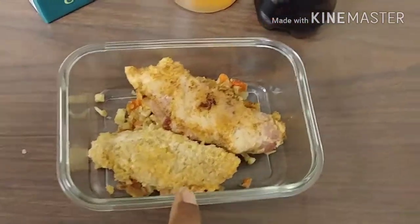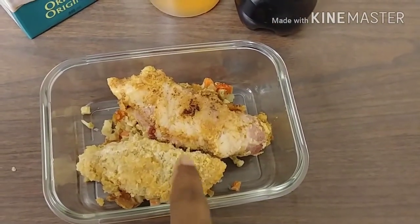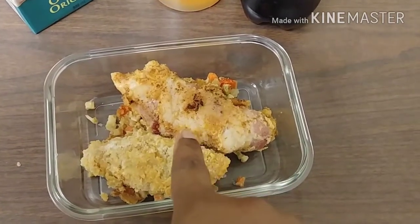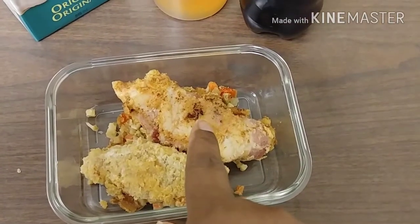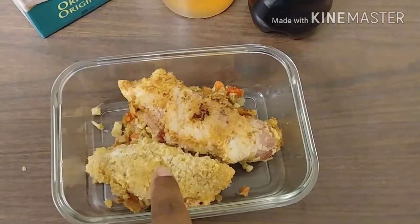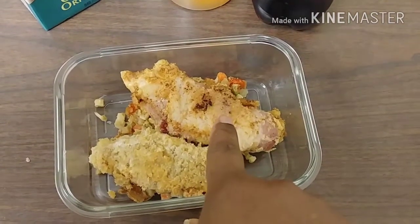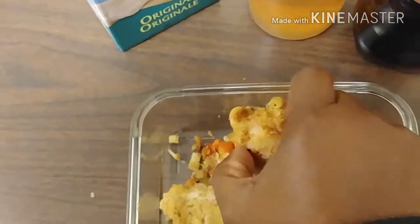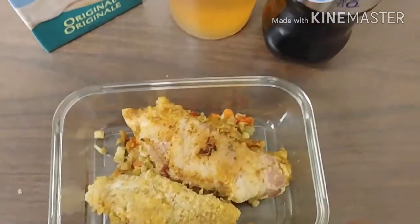Right here I have some chicken tenders. They are both coated with a mixture of almond flour and pork rinds. This one is just coated and fried, and this one is wrapped in bacon and fried. Under here you can't really see it, but there's cauliflower rice I had over the weekend, which is really good.